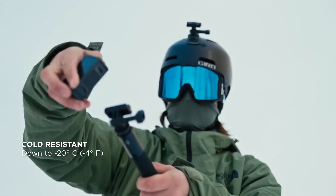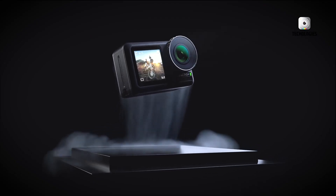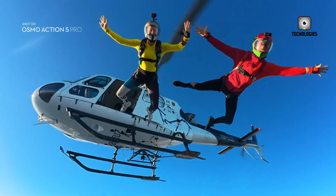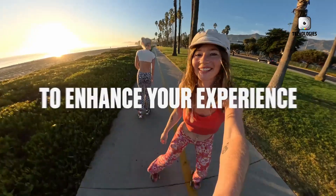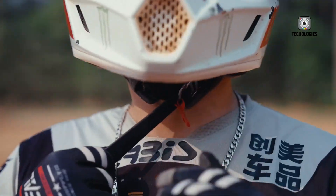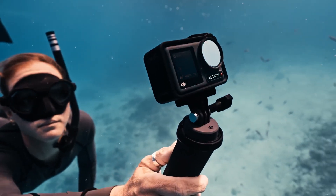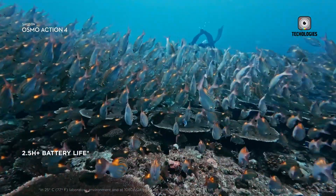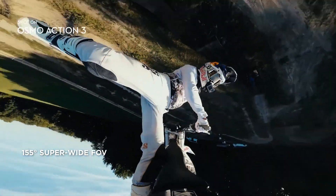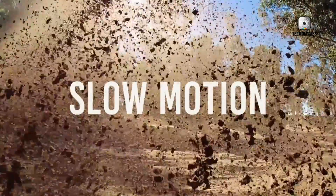What makes the Osmo Action 6 especially exciting is the broader context in which it arrives. DJI has long been chasing GoPro's dominance in the action camera industry, but with each new release it has closed the gap. If the rumored sensor and 8K capabilities come to fruition, DJI could finally surpass its biggest competitor in terms of pure image quality. Combined with intelligent features, stronger stabilization, and more practical usability, the Action 6 could redefine what users expect from an action camera. Whether you're a casual adventurer, a sports enthusiast, or a professional filmmaker, the Osmo Action 6 has the potential to become one of the most future-ready and reliable cameras in its class. All eyes are now on DJI's official announcement, but one thing is certain: the Osmo Action 6 is poised to make 2025 an exciting year for creators everywhere.